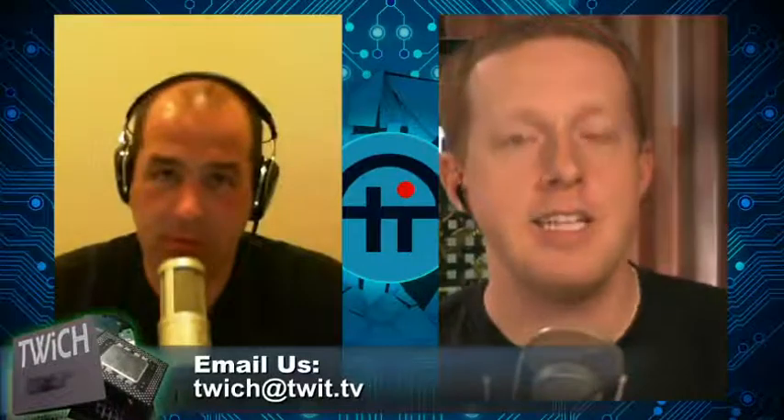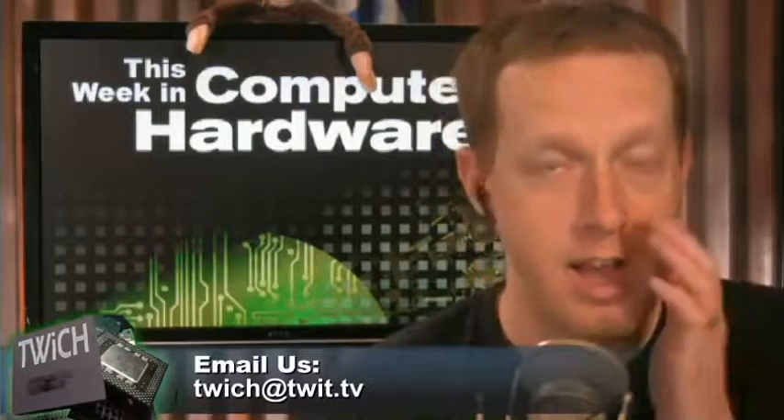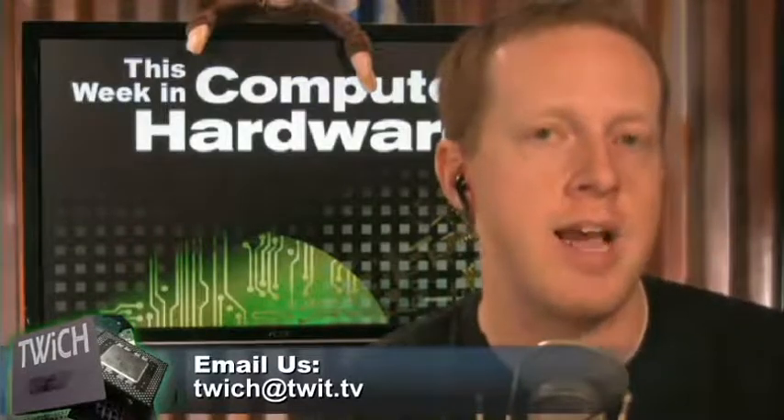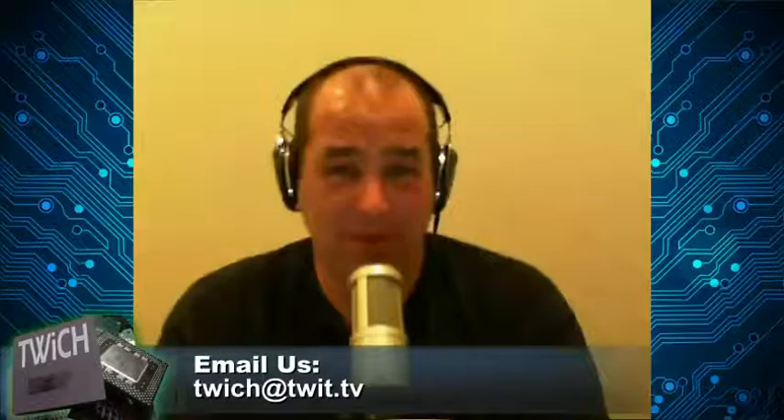We should take some viewer questions. TWICH at TWIT.tv is the email address if you want to ask Ryan and I a question, or you can tweet us at Patrick Norton or Ryan Shrout. We'll set up a forwarding address to catch emails sent to twit.tv as well.